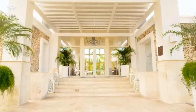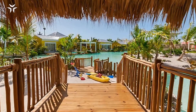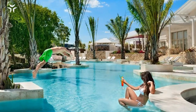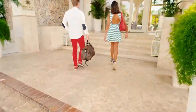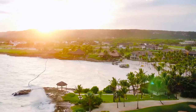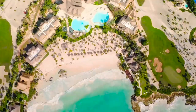Number three: Eden Rock Cap Cana. This is a luxury resort located in the exclusive community of Cap Cana in Punta Cana, Dominican Republic. The hotel has suites and villas designed by renowned Italian designer Massimo Iosegini, with a combination of Caribbean and Mediterranean style. Suites and villas offer amenities such as private terraces or patios, private plunge pools, whirlpool tubs, and living and dining areas.